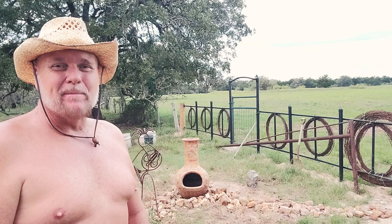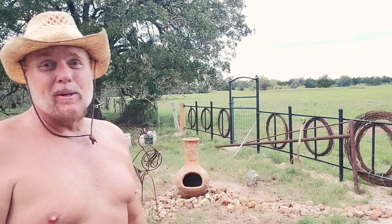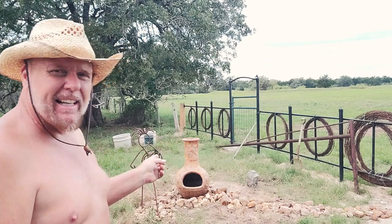Hey everybody, it's Steve, a Thousand Year Home. Welcome aboard. I finished up working fence rows clearing today. I'm pretty tired but I'm gonna go ahead and work on this southwest theme that I have going on.